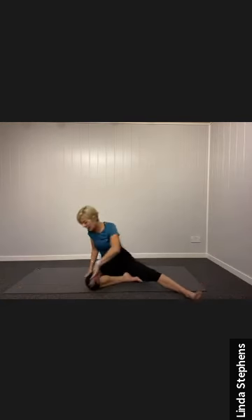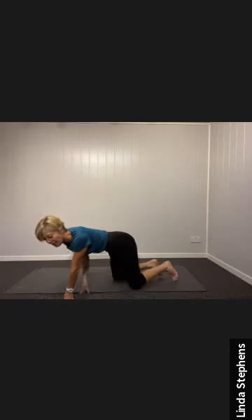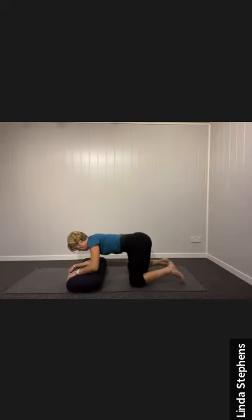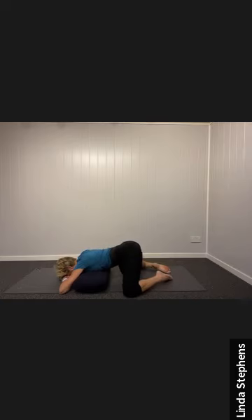The next thing is to come onto all fours, and we need to use a bolster or some firm pillows. Tuck your prop on your chest, one hand on top of the other, forehead on the hands. Then start to let your knees drop out to the side, toes towards each other like a frog. We're letting the belly be really relaxed and soft, taking the sitting bones away from each other to get a lovely big open stretch to the pelvic floor area.